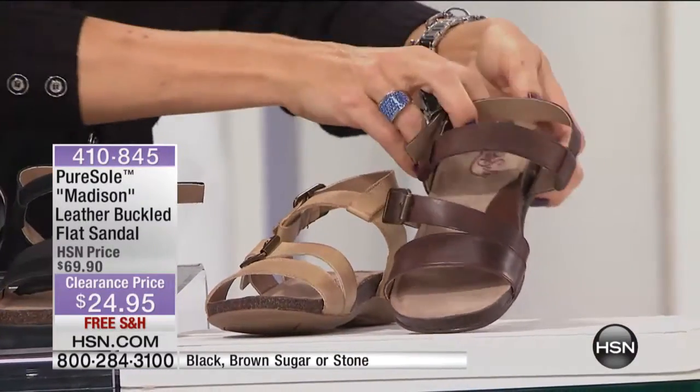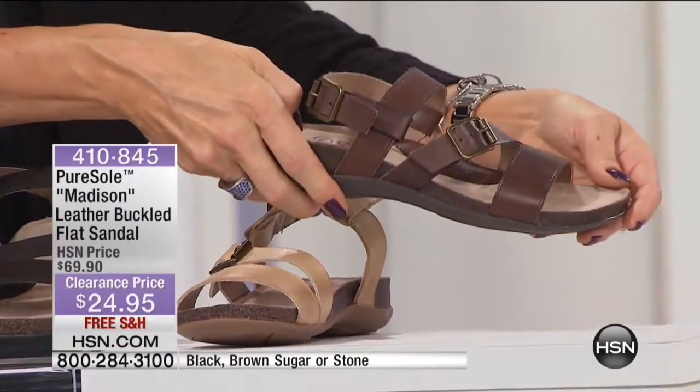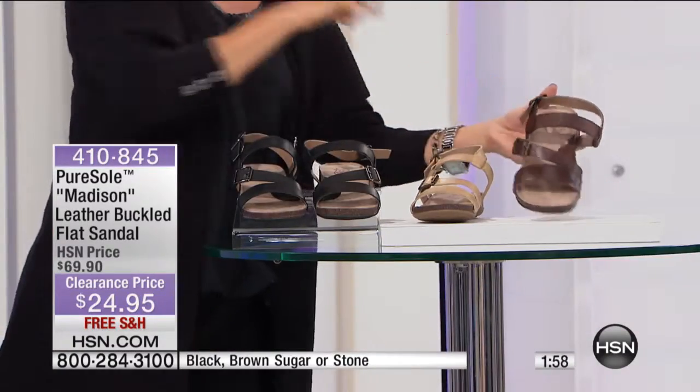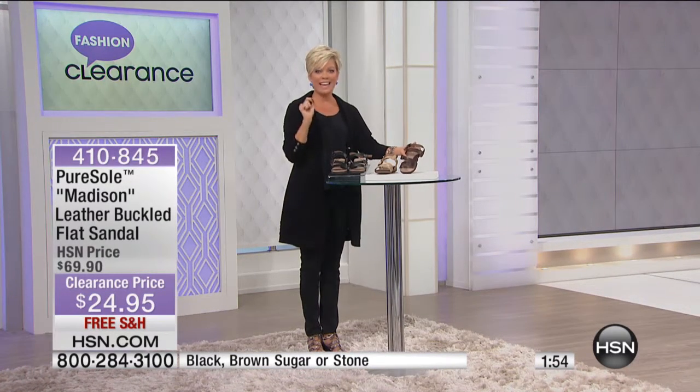Actually, that's my favorite. We have these in both medium and wide widths, whole and half sizes from five and a half through 12. And they're marked down to $24.95.